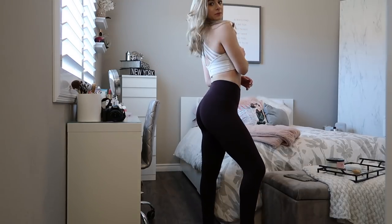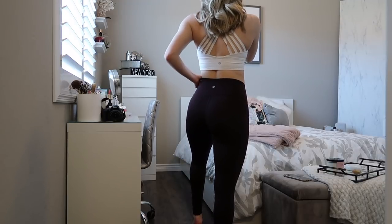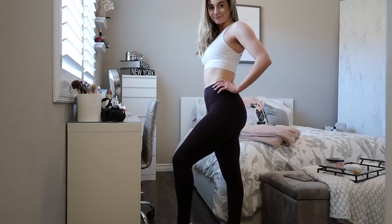Last thing from the outlet mall — these are the Wonder Under High Rise Tight, and I actually wore these today skating. I love them so much. It's a really cool material and I definitely recommend it for skating. I feel like these are so sweat-proof and ice-proof, so I really recommend these if you are a skater.